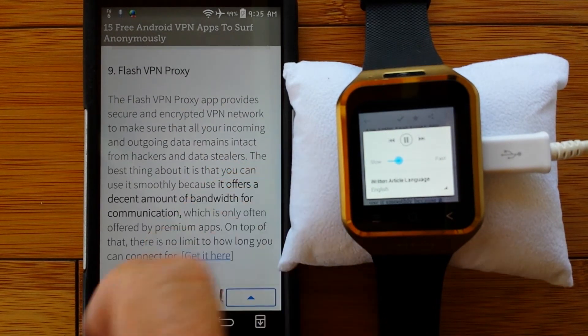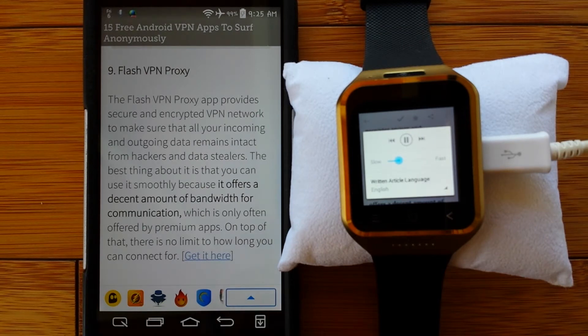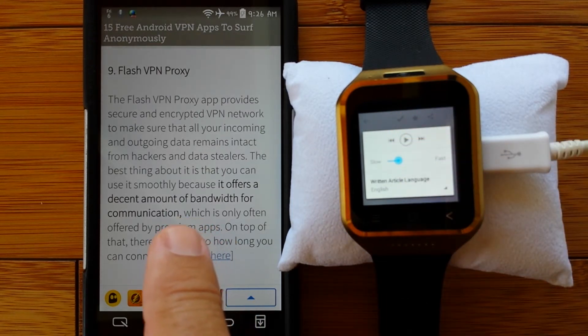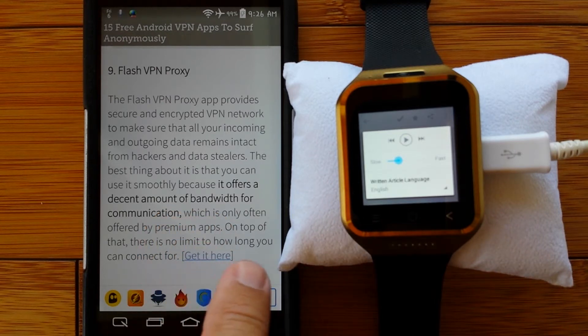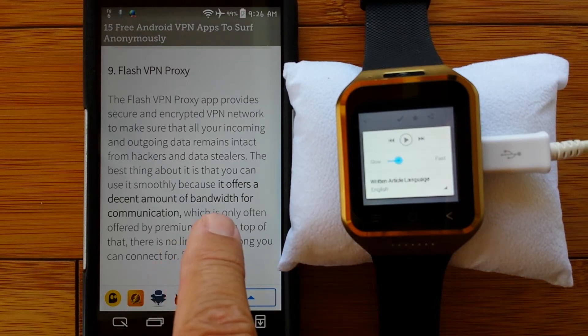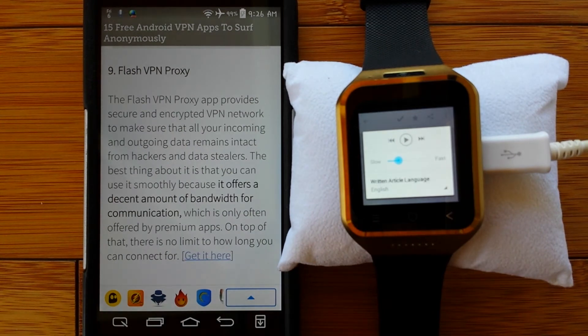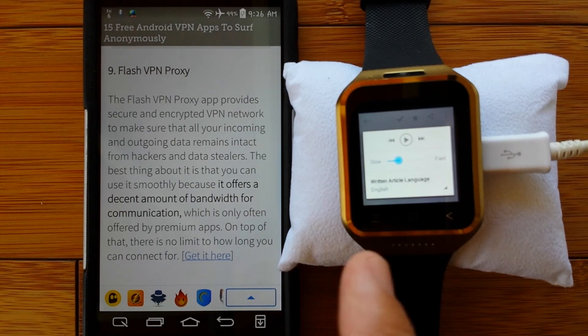Number nine: Flash VPN proxy. The Flash VPN proxy app provides secure and encrypted VPN network to make sure that all your incoming and outgoing data remains intact from hackers and data stealers. The best thing about it is that you can use it smoothly because it offers a decent amount of bandwidth for communication, which is only often offered by premium apps. On top of that, there is no limit to how long you can connect. So if you're going to be using your watch a whole lot and you don't want to worry about limits, Flash VPN could be a consideration.